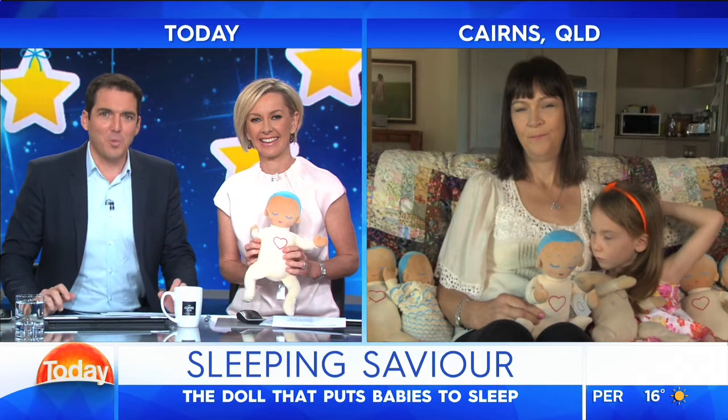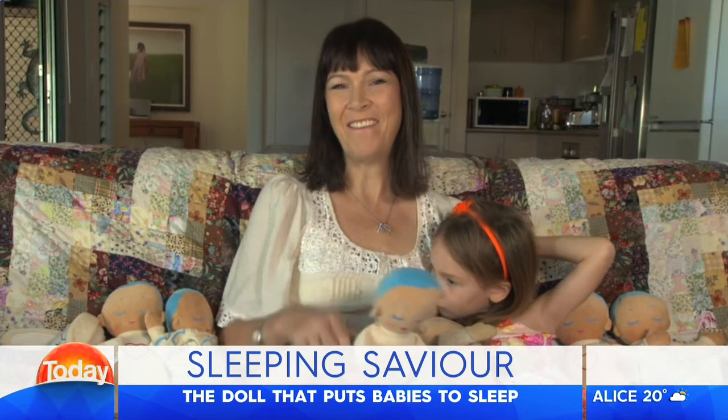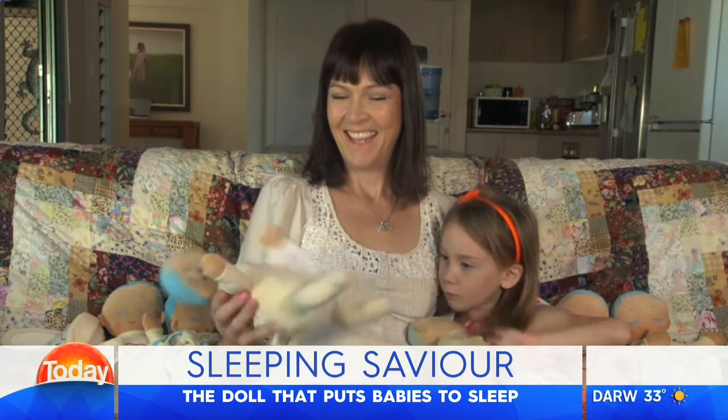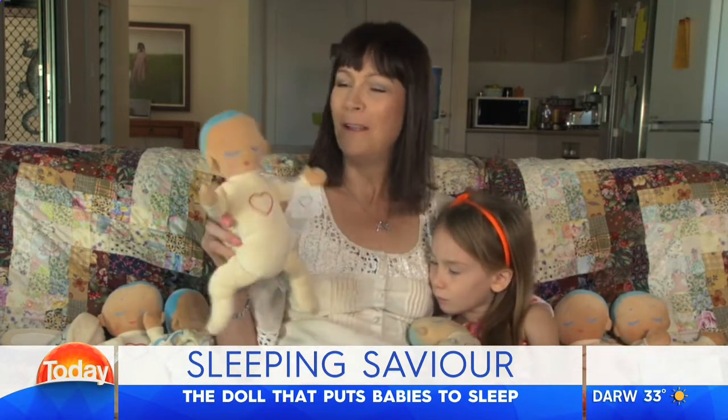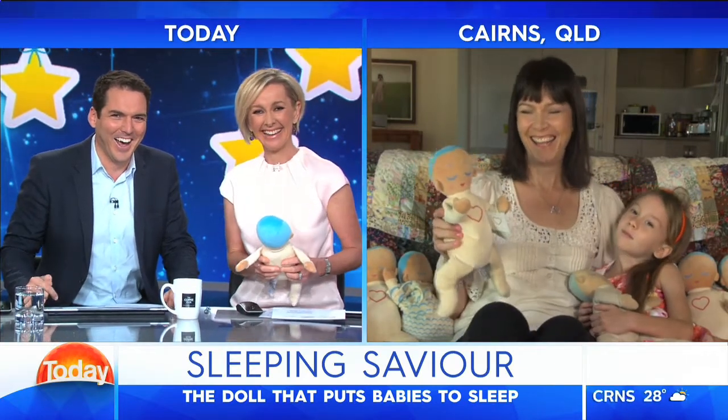Good morning. Tell us about the Lula Doll. Good morning. How are you? I am just... he's rested. But I've had a good night's sleep. How does it work?